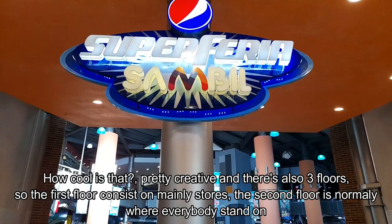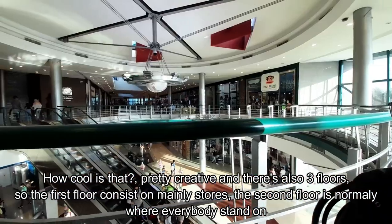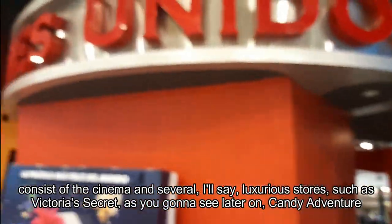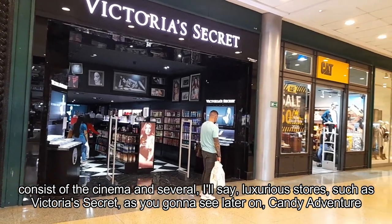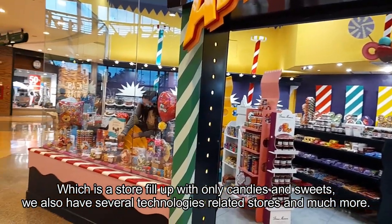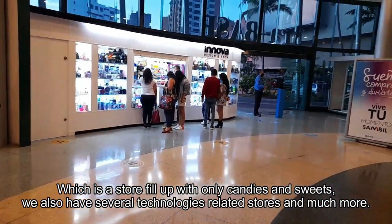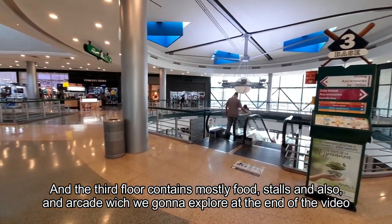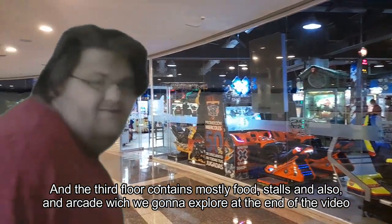There are also three floors. The first floor consists mainly of stores. The second floor is normally where everybody stands, and consists of the cinema and several luxurious stores, such as Victoria's Secret, Candy Adventure — a store filled up with only candies and sweets — as well as several technology-related stores and much more. The third floor contains a food court with food stalls and also an arcade, which we're going to explore at the end of the video.